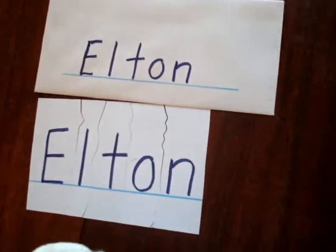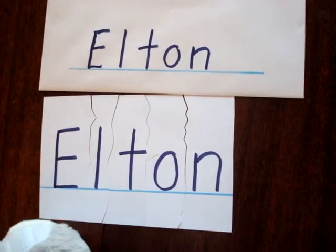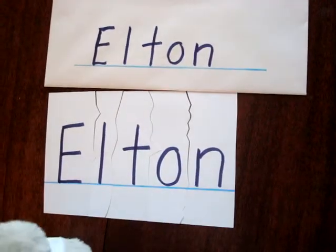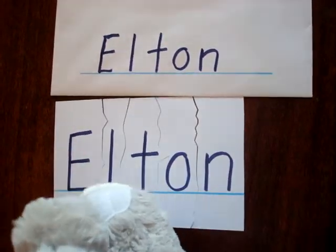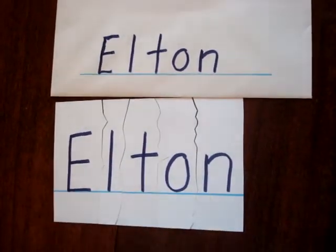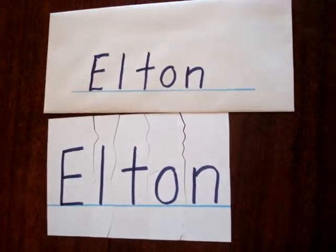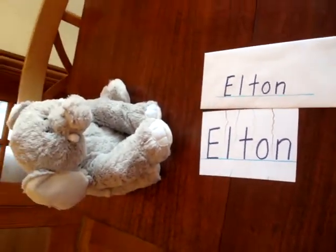Now let's sing your name song with this. You know your name song — it's real simple and catchy. Let's sing it. E-L-T-O-N, spells Elton. Let's do it again. E-L-T-O-N, spells Elton. The name puzzle and the name song are excellent strategies that make learning fun.